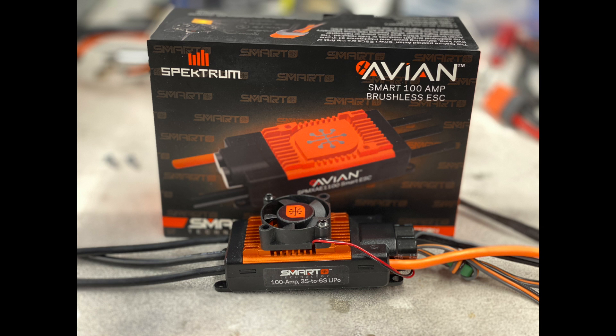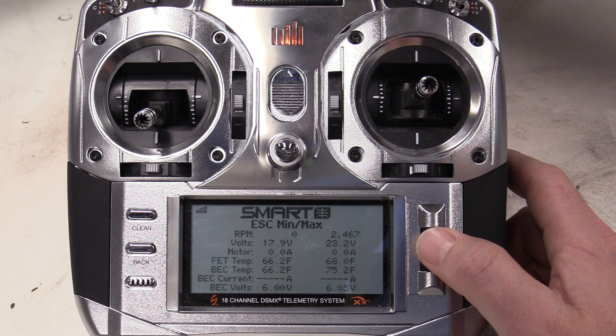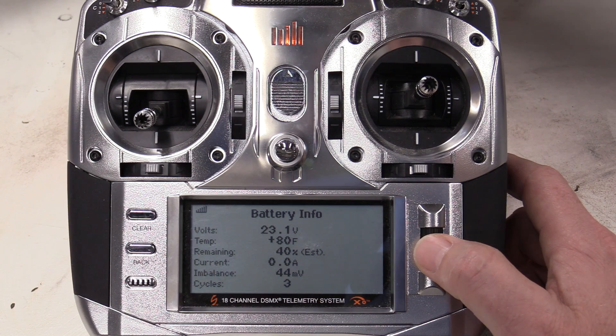The heart of the smart systems are the receivers and speed controllers. There are a whole host of ESCs available, allowing up to eight cells and 100 amps. The batteries talk to the speed controllers, which talk to the receivers, which in turn send data to the transmitter via telemetry. The result is full data of the power system available real-time at any point, whether you're on the ground or in flight. The data includes volts, amps, temperature, as well as the individual cell voltages if desired.